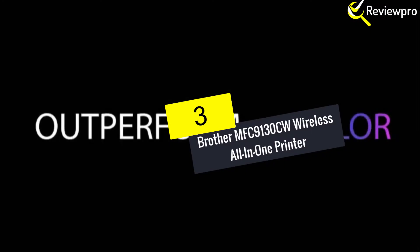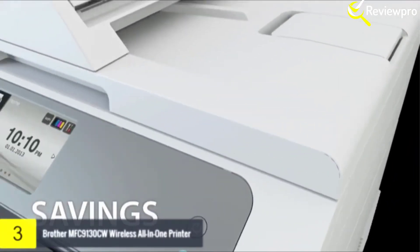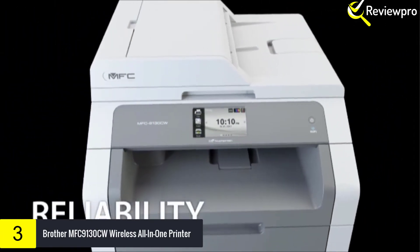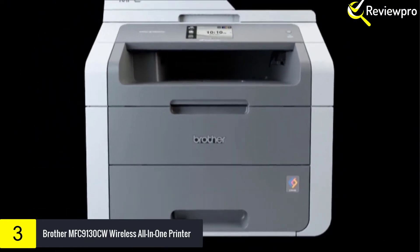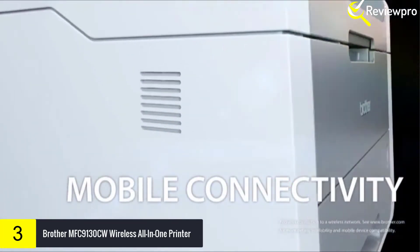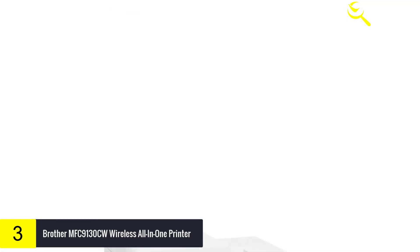At number 3, we have Brother MFC9130CW Wireless All-in-One Printer. If you are a small organization, you'll probably benefit from an all-in-one printer. Consider the Brother MFC9130CW. It uses digital LED print technology to print splendid color documents.